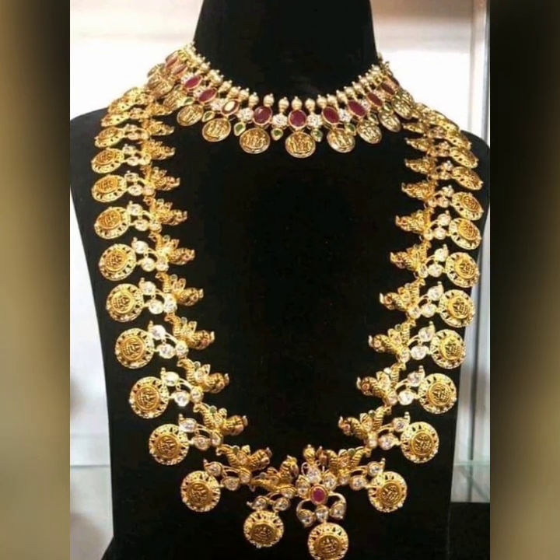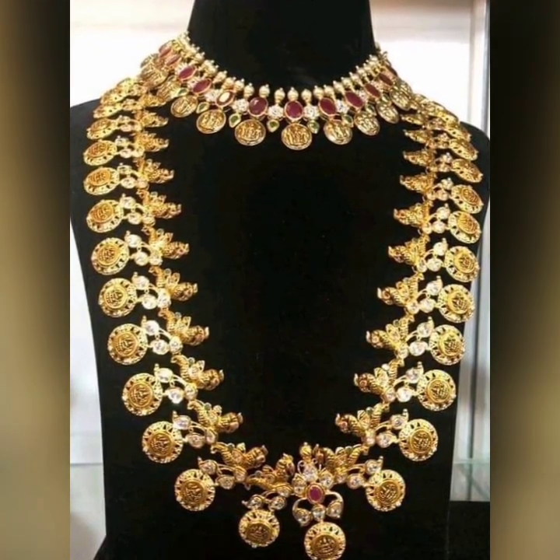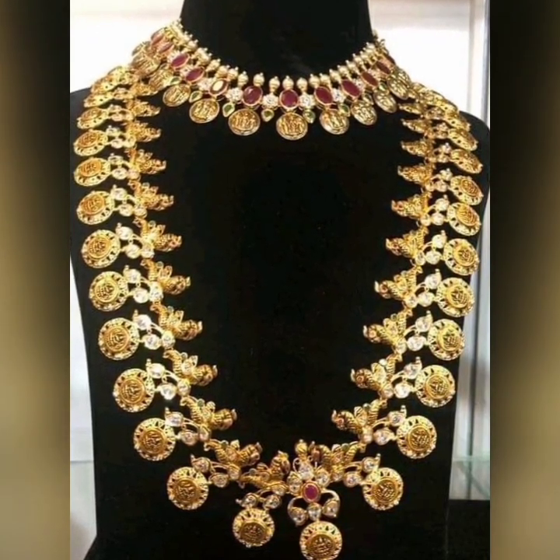This is the gold haram. Now you can see the castle type — this is the Rama-Sita design. This is the type of Naklaska. You can see the 2-3 inch size.